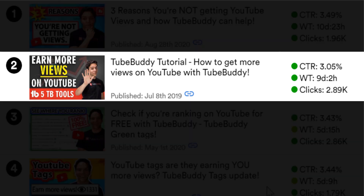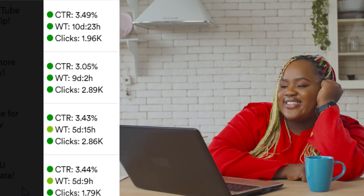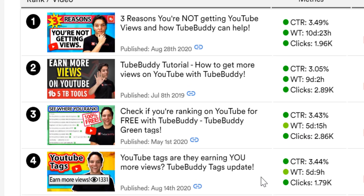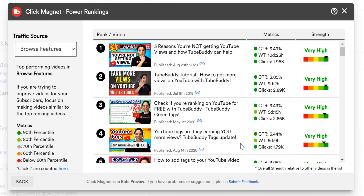When a topic and a thumbnail drive clicks, that leads to watch time — and watch time shows that people are spending time watching your videos on YouTube. That's what YouTube wants from us as creators: to create content that keeps viewers watching YouTube. At TubeBuddy, we make it easier for you to understand what viewers enjoy watching from you, and that's why we give you these metrics and break them down over here.